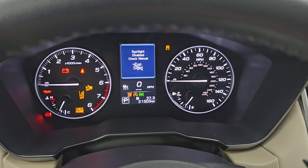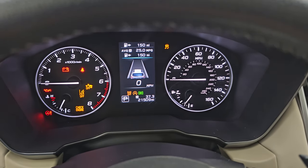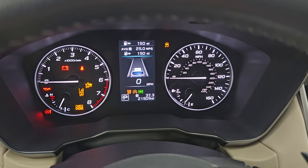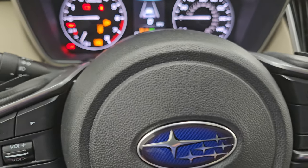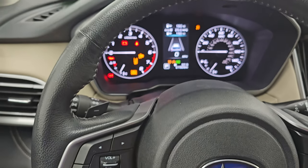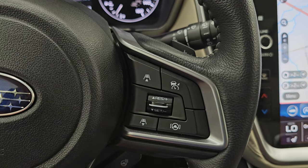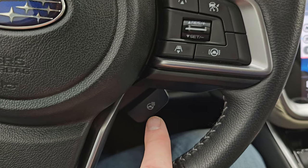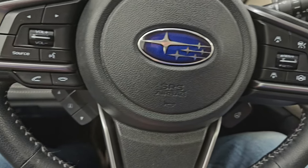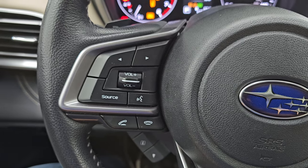It also has the EyeSight system, which is kind of neat — you can turn that off and on and change the distance between you and the vehicle in front of you. Comes with the leather-wrapped multifunction steering wheel with thumb pads. You get cruise controls, adaptive cruise controls, lane keep assist, and a heated steering wheel. Information controls, Bluetooth, and audio controls are on the left, and you have the paddle shifters there as well.